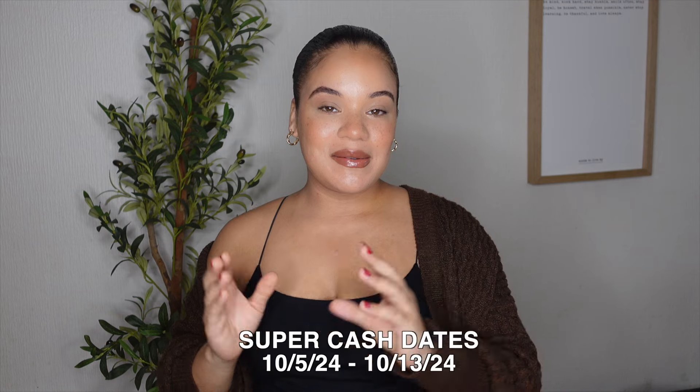Y'all, I be shopping at Old Navy. Anyways, I'm about to hit up the store and see what goodies I find for the season — what they have in the stores, what it's looking like, what it's given for the fall season. So if you are curious what to spend your Old Navy Super Cash on, or you're just curious to see what they got in the stores right now, let's head to the store and let's see what they got.